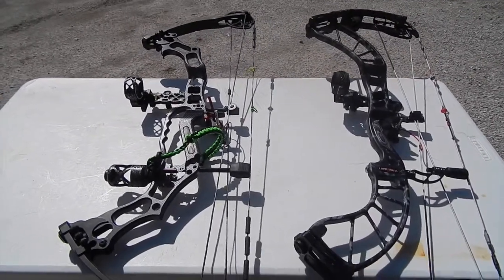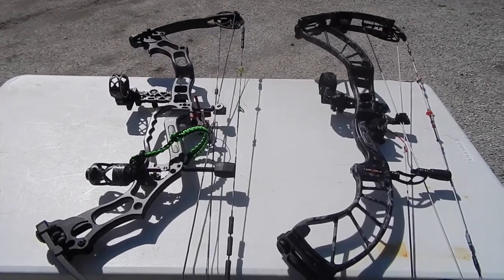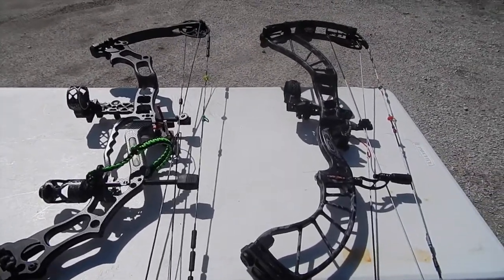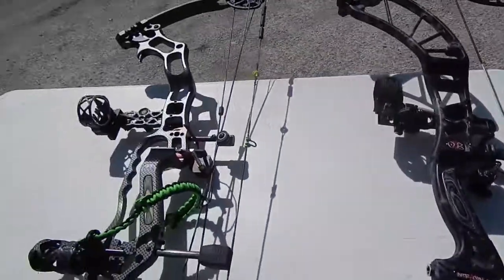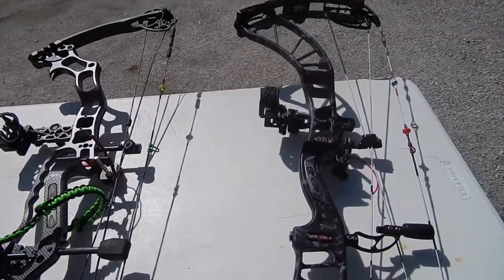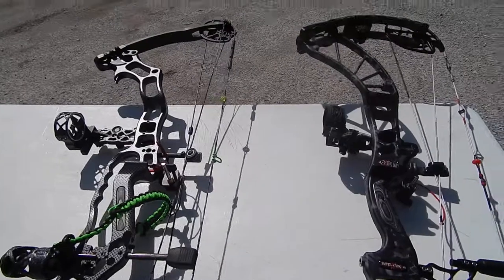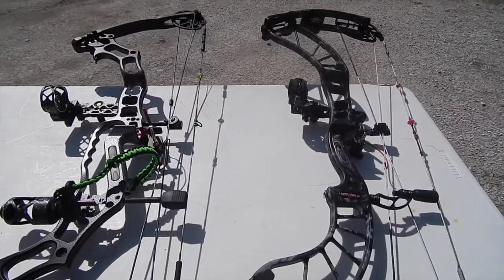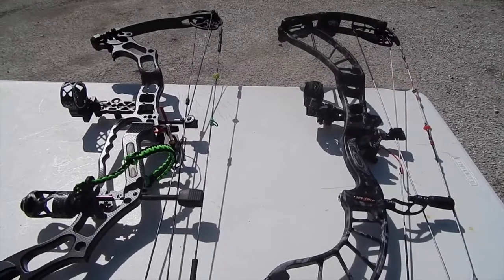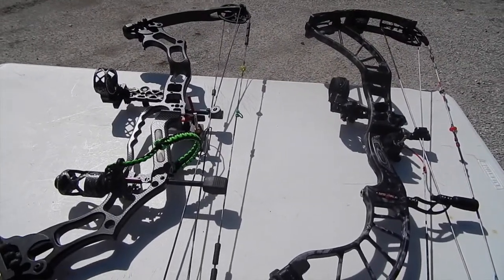The one on the left is supposed to be 29 inches in draw length, and the one on the right is supposed to be 28 and a half. The one on the right also has a kisser button, while the one on the left doesn't. So there's quite a few factors that don't make this an apples-to-apples comparison, so it's not really a fair fight for the DEFCON 6. However, I want to shoot them both and compare them side by side, so I'm going to go ahead and do so.